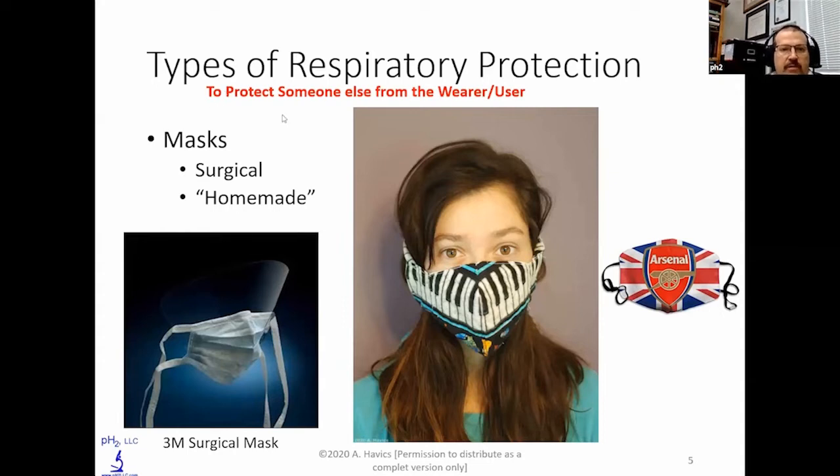Those filtering efficiencies in the United States are driven in the industrial region by NIOSH testing — National Institute of Occupational Safety and Health — which comes out of a formal regulation. Respirators are classified as 99 or 95 depending upon efficiency: 95 is greater than or equal to 95%, 99 is 99%, and 100 is 99.97%. The UK has FFP1, FFP2, FFP3, which are like 80%, 94%, and 99.95% efficient.